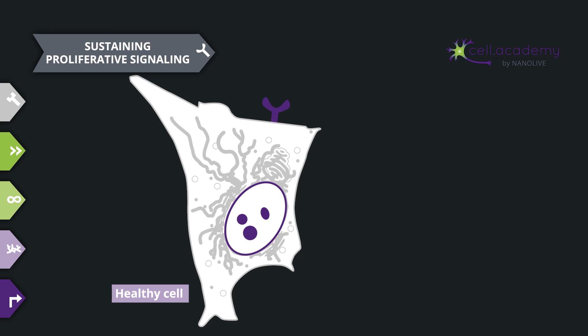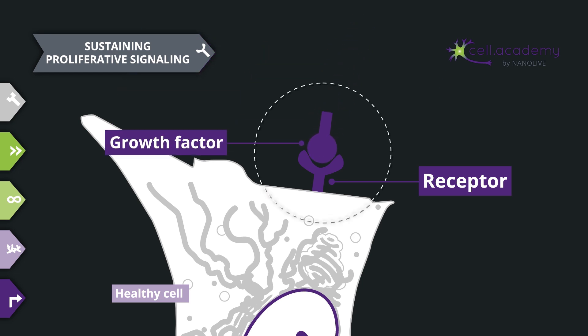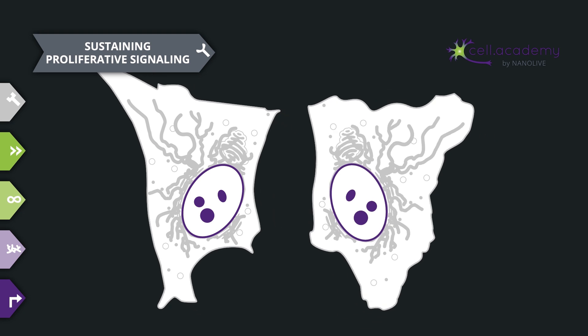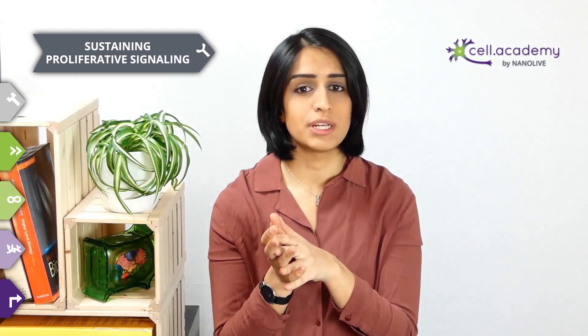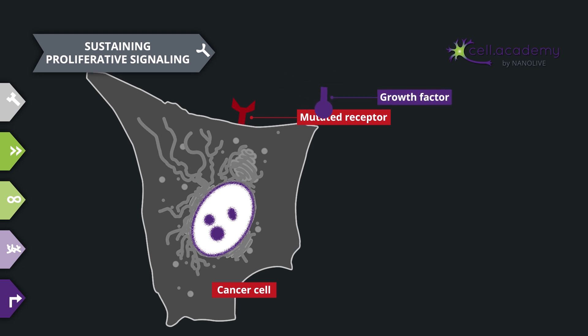Let's start with the first and most fundamental hallmark: sustaining proliferative signaling. Cells have a receptor at their surface which, when receiving a growth factor signal from neighboring cells, initiates an intracellular cascade of signaling, which leads to cell growth and division. Cells normally need this feedback from other cells to know when to divide, ensuring that proliferation happens in a coordinated manner. Cancer cells are able to divide even without receiving these signals, which leads to uncontrolled proliferation. It is often a mutation in the receptor's gene that maintains a growth signaling cascade, even in the absence of the signal.